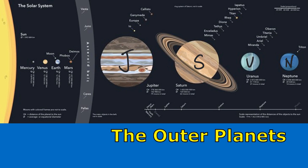The outer planets are also called gas giants, and that's because as you can see they're much larger than the inner planets, and they're also made of mostly gases and liquids.